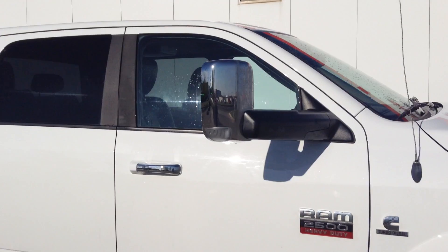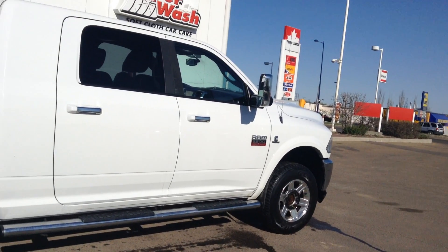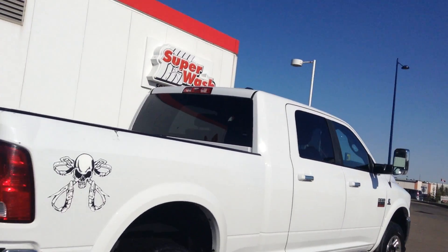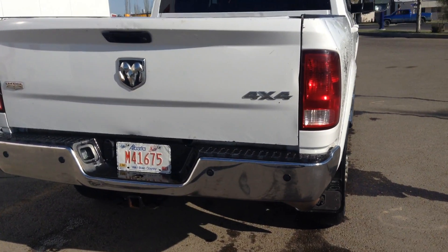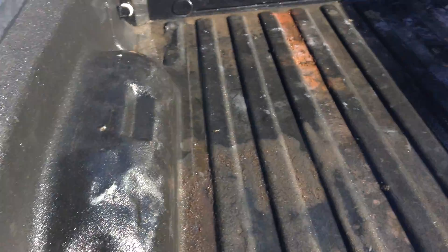This vehicle has nice tow mirrors of course, and it is a mega cab. I don't see any damage here on the truck — very good condition here in the back as well. It's got a spray-in box liner.